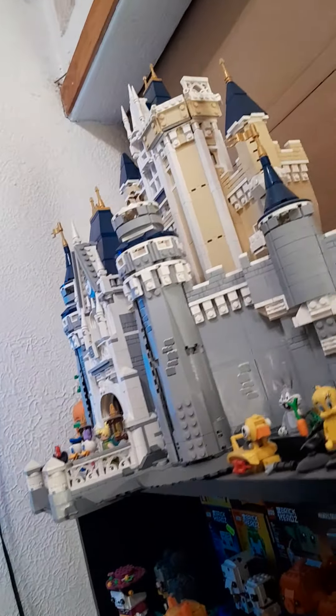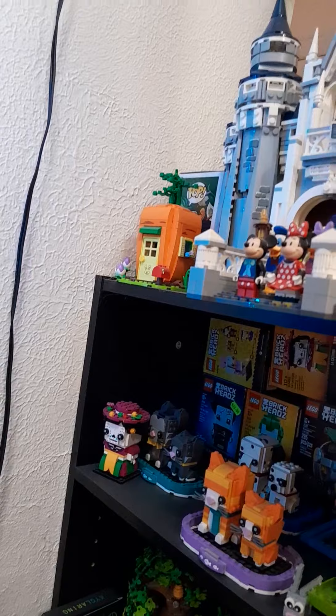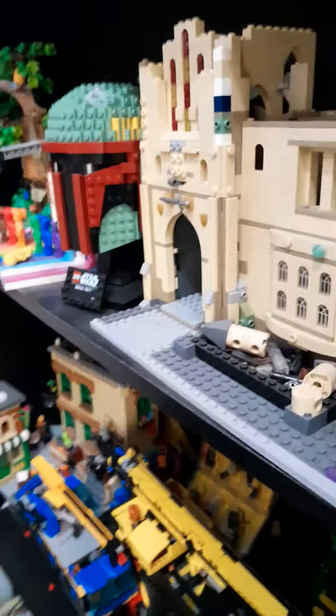I got Carnage — or Venom — and the Disney Castle. I actually got a fixed tower; it broke and fell over. Then there's a little carrot house. But yeah, this is my shelving unit.